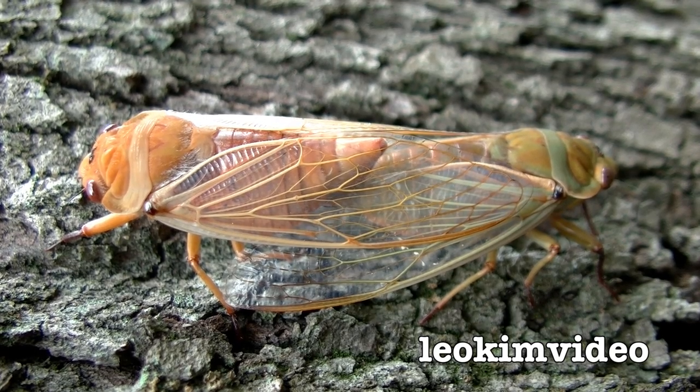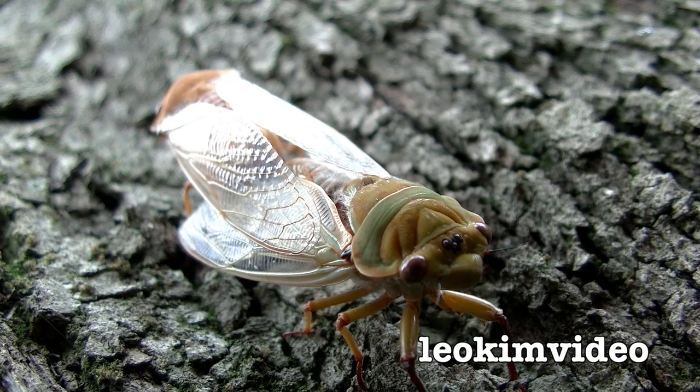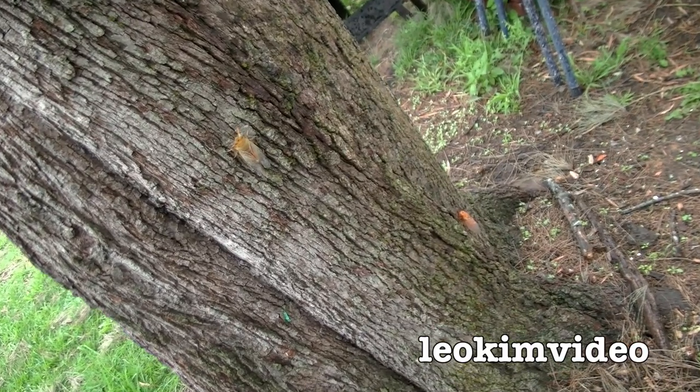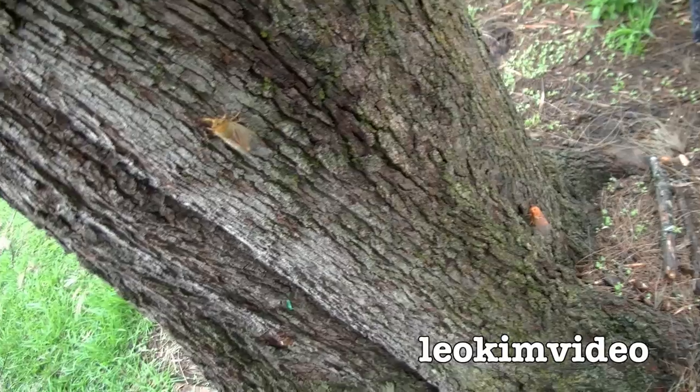Well I'll just sit here and watch these two mating. And if someone asks me, 'Hey Leo, what did you do today?' Well I can tell them — you won't believe this — I watched two cicadas mate. Well it's some four hours later and it's raining, and guess what — the ritual is over.